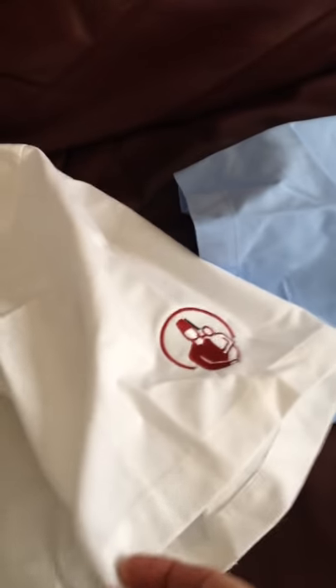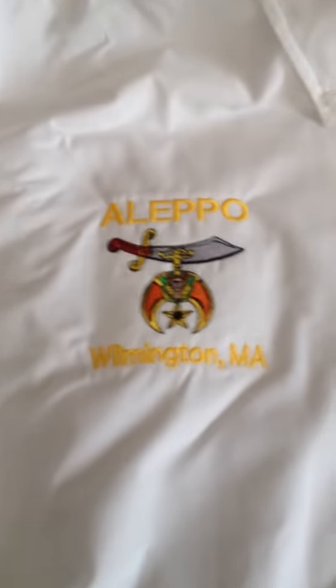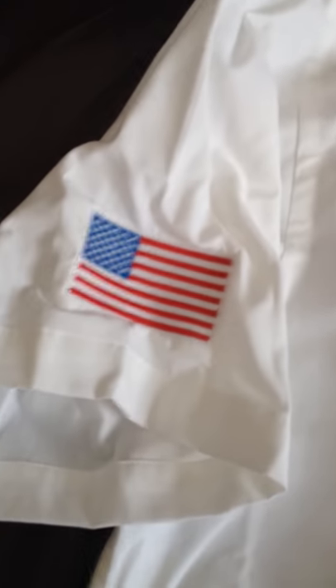We've got the Shriners Hospital logo on the sleeve, we've got the recipient's name above the pocket, there's the fraternal logo and the good old American flag.